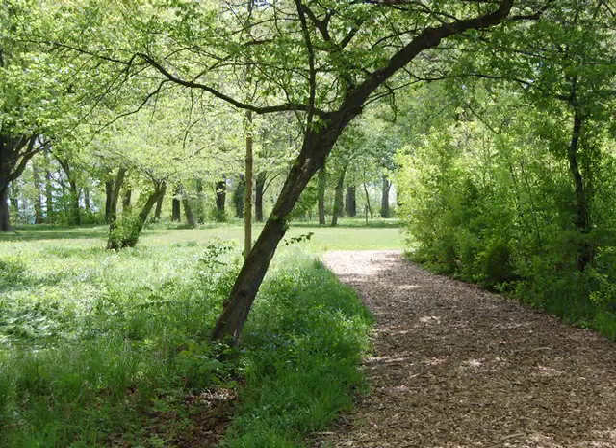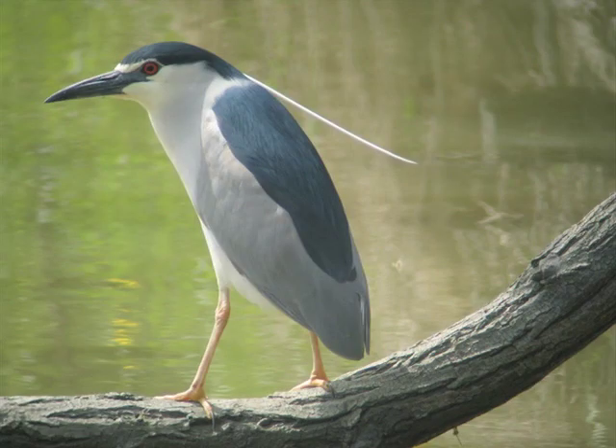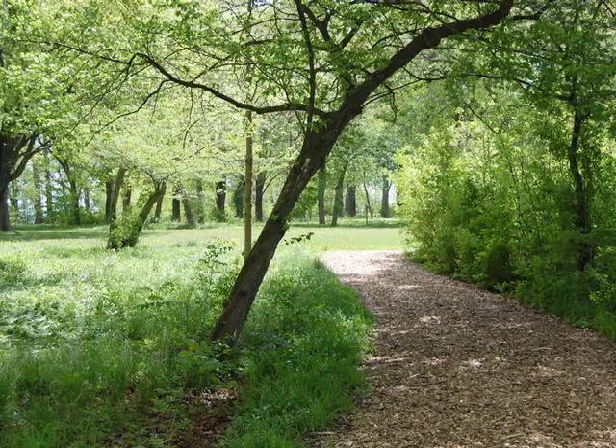But what about the name, Bird Island? Edsel, like his father Henry, was an avid birdwatcher. He asked Jensen to populate Bird Island with plants that would attract migrating birds. Today, the island continues to be a popular place for birds on their annual migrations. You can see species including belted kingfisher, the black-crowned night heron, the warbling vireo, and the Baltimore oriole. Most of them nest on the island during the breeding season.